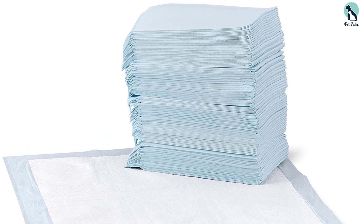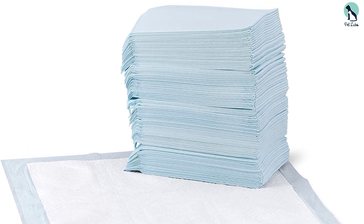These Amazon Basics puppy training pads can serve several functions — they're great for potty training, but can also assist aging or sick dogs, or keep your pup from peeing all over your car during road trips.